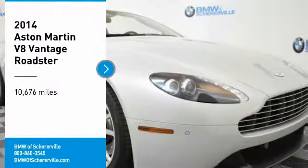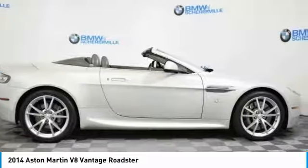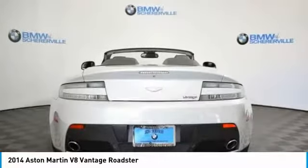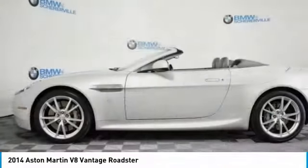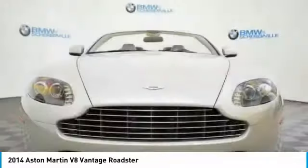We are pleased to show you the 2014 Aston Martin V8 Vantage. The 4.7 liter V8 engine has a power output of 420 base horsepower, providing the Aston Martin V8 Vantage with new reserves of mid-range performance, an improved 0 to 60 mile per hour time of 4.7 seconds, and a top speed of 180 miles per hour.